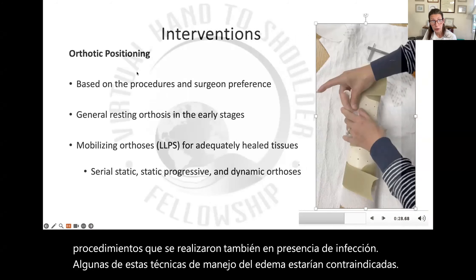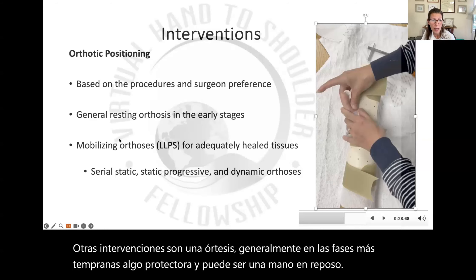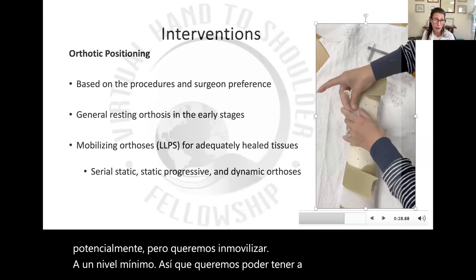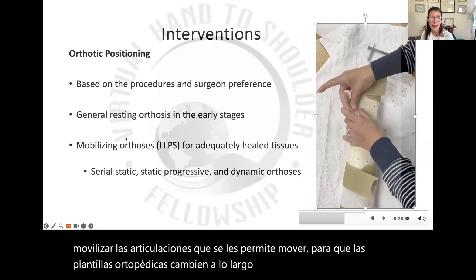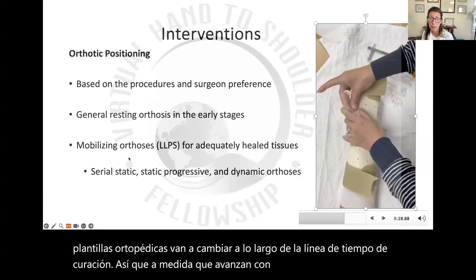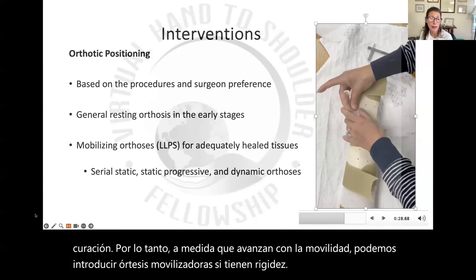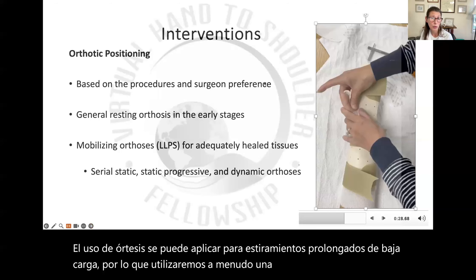Other interventions and orthoses — usually in the earliest phases something protective, potentially a resting hand orthosis. But we want to immobilize at a minimal level so we can have patients mobilize the joints they're allowed to move. The orthotic is going to change over the course of the healing timeline, and as they progress with mobility we can introduce mobilizing orthoses. If they've got stiffness, the use of orthoses can be applied for low-load prolonged stretch, so we will often use a number of different types of orthotics.